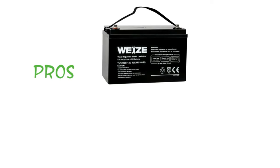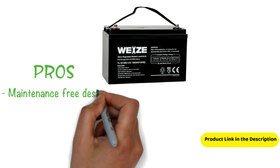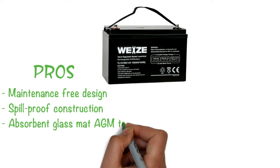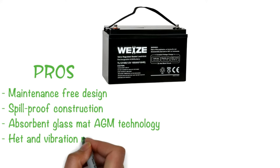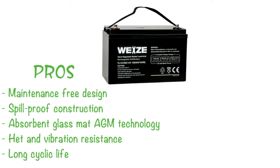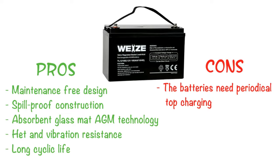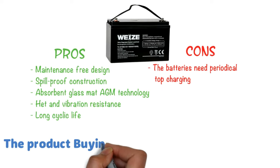Pros: maintenance-free design, spill-proof construction, absorbent glass mat (AGM) technology, heat and vibration resistance, and long cyclic life. Cons: the batteries need periodical top charging. The product buying link is in the description below.